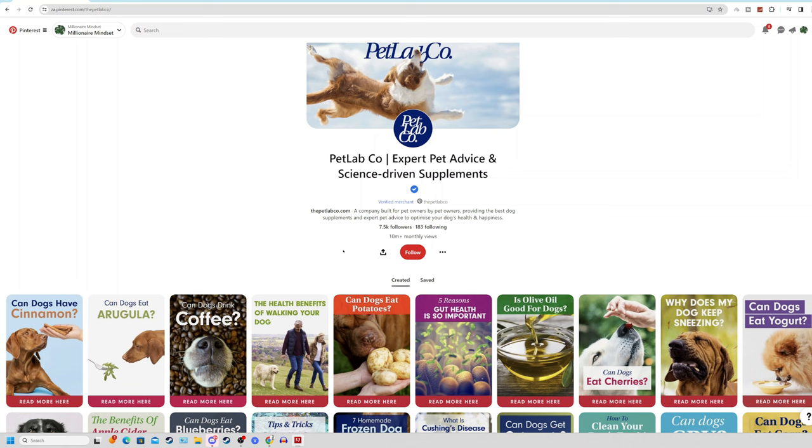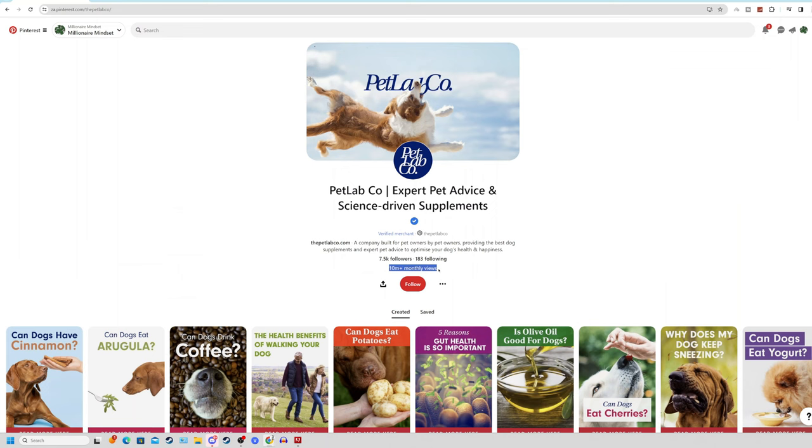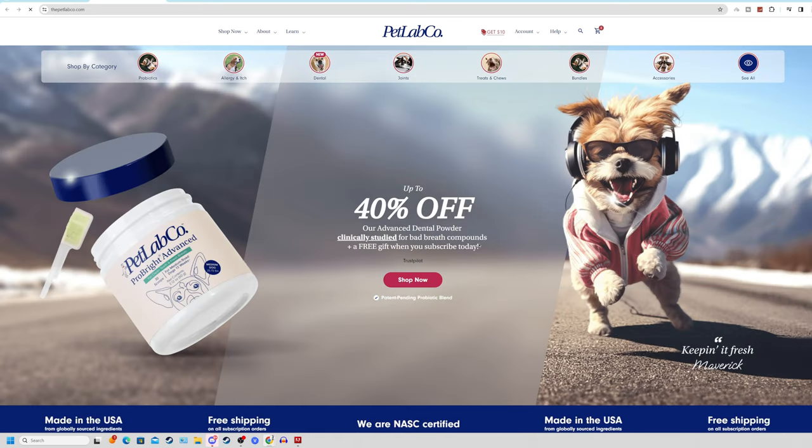This Pinterest page called PetLab Co. is a fantastic example of a page making use of artificial intelligence and stock videos to sell pet care products on their online website. Their simple Pinterest content created through AI is getting them over 10 million views every single month. This shows you that no matter who you are or what niche you're in — pet care of all niches — you can make huge success with these strategies.